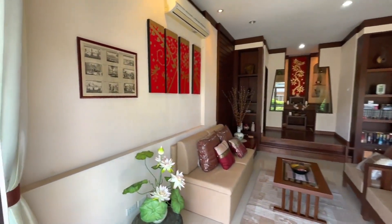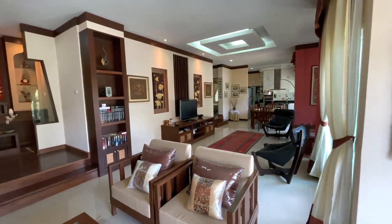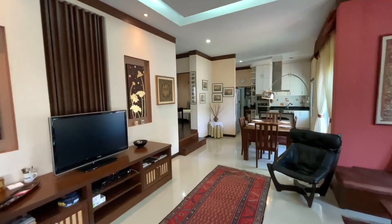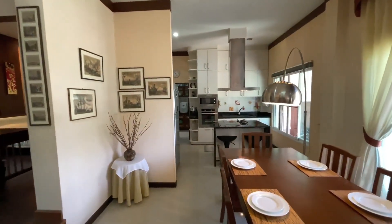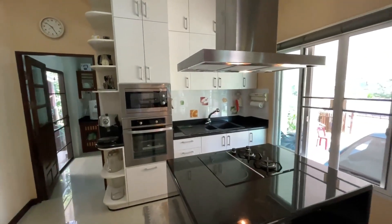You have the sitting area. Notice all the built-in cabinets and shelving — it's quite extensive throughout the house — with nice lighting and a tray ceiling. You've got the living room area here, the dining room, and then the Western kitchen.